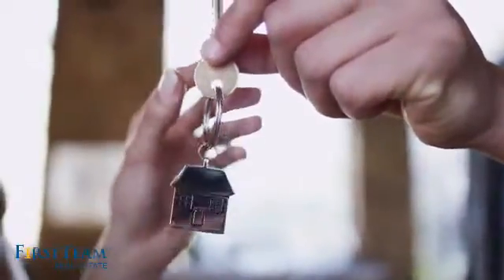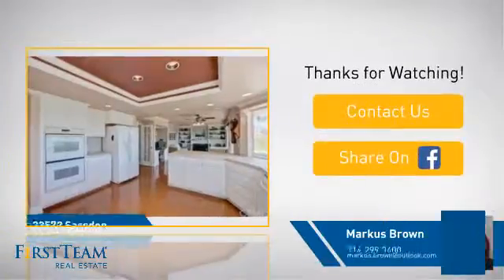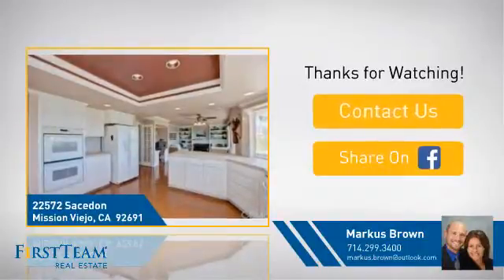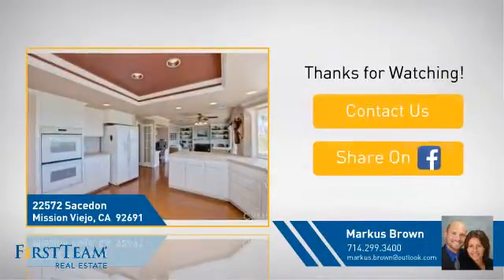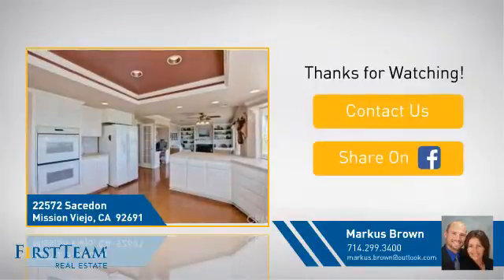All these great features add up to a property that might be not just your next house. If you're interested in learning more, click on screen to contact us for more information or share this property with your friends. We look forward to hearing from you.